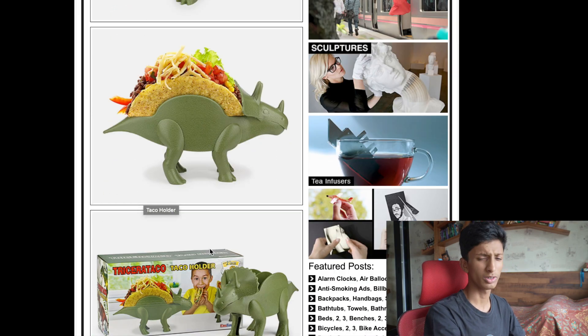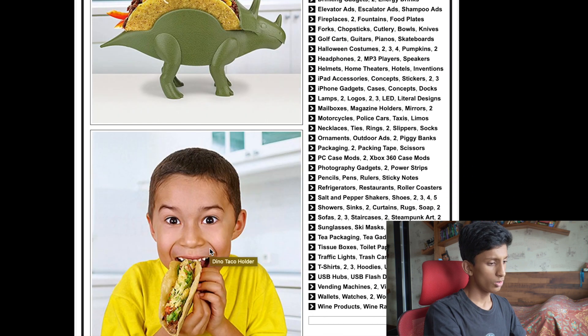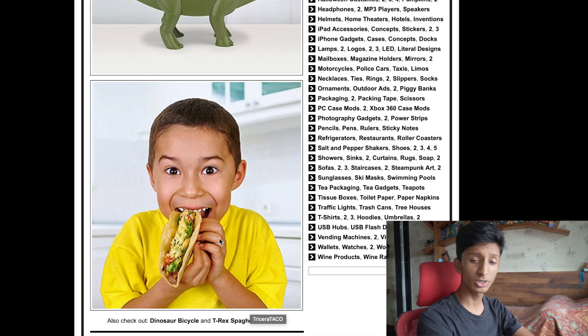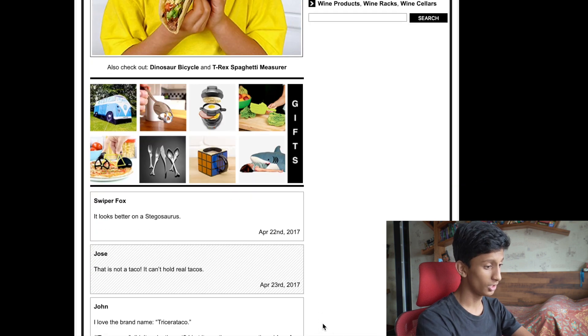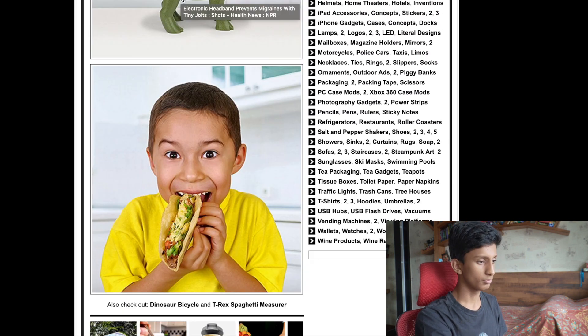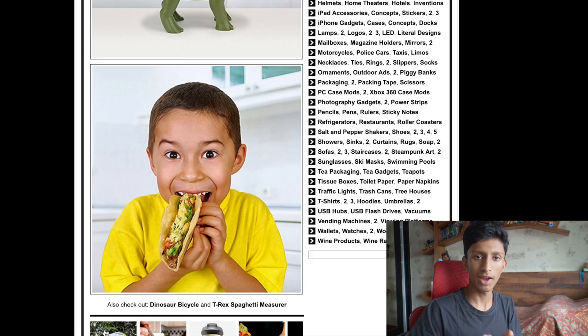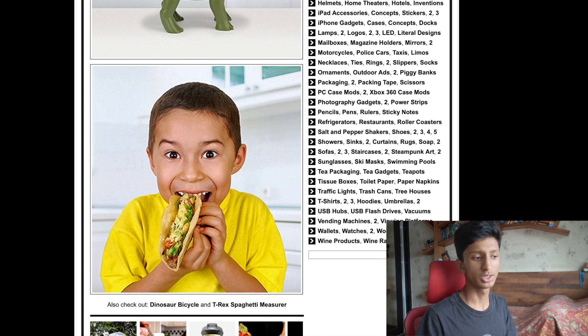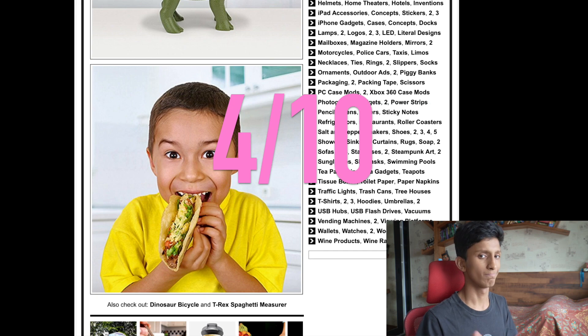A dinosaur taco holder — for people who love dinosaurs and tacos, who wouldn't want this? Put your taco in this thing. He looks so excited, it's wonderful. What is this called? It's a triceratops! Now, because this isn't really technology and it's pretty bad as tech, I'm going to give it a four out of ten.